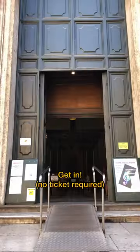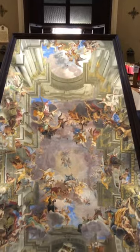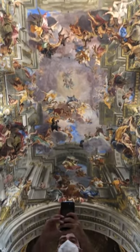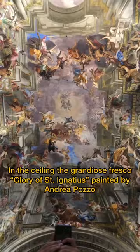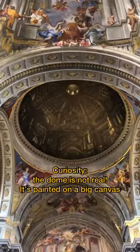Here's the church. Get in — no ticket required. Check out the mirror. In the ceiling, the grandiose fresco: the Glory of St. Ignatius, painted by Andrea Pozzo.